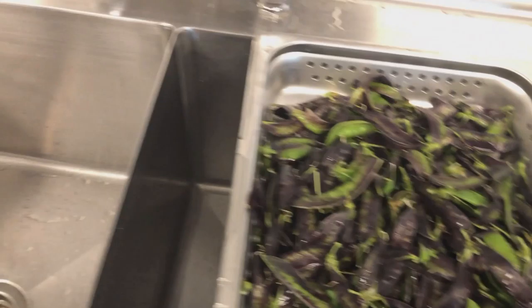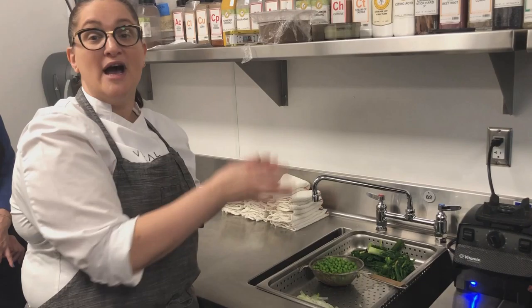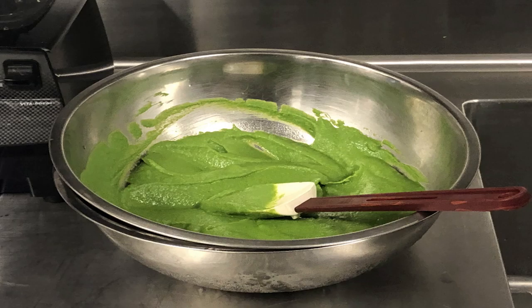The sauce will be a pea stew, a French version of pesto. The only difference is Italian pesto has nuts in it — the French version doesn't.